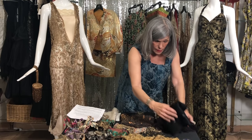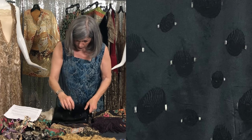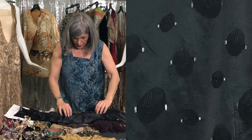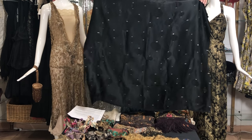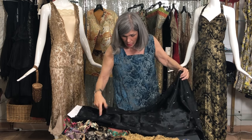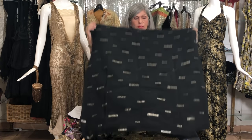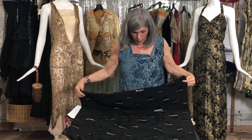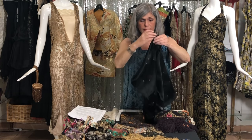Back in the teens, twenties, and thirties, you could buy yardage from France that had lamé woven into it. This is a beautiful example of Art Deco on a satin back crepe with just little lozenges of silver lamé throughout. There's just something so refreshing about the Art Deco period as far as design — visually stunning to me.